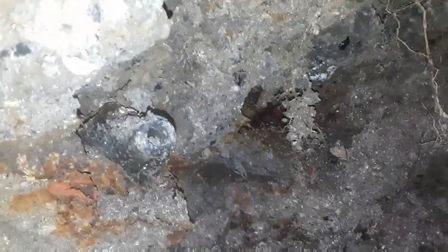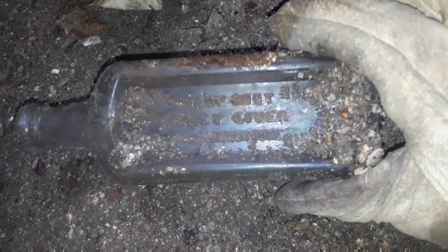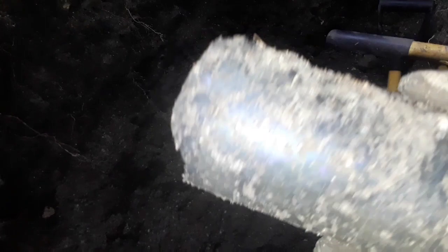Alright, got some type of mud here. Looks like it's probably going to be a Kilmer's. Yep, that's exactly what it is. Alright guys, got something here. It's aqua. It's a hutch. Nope, it's a broken piece of junk.